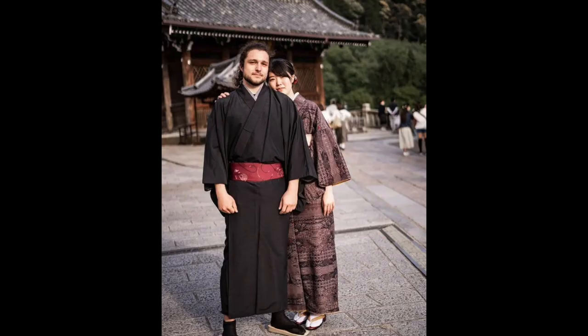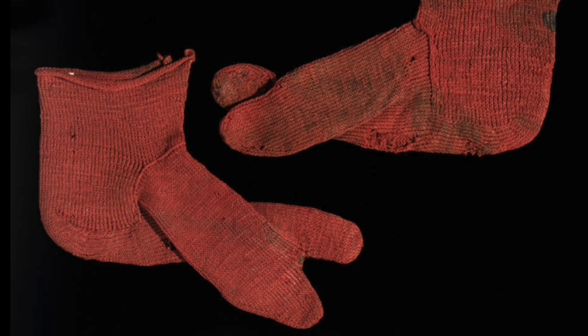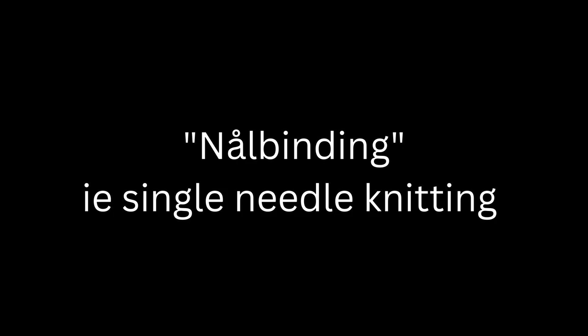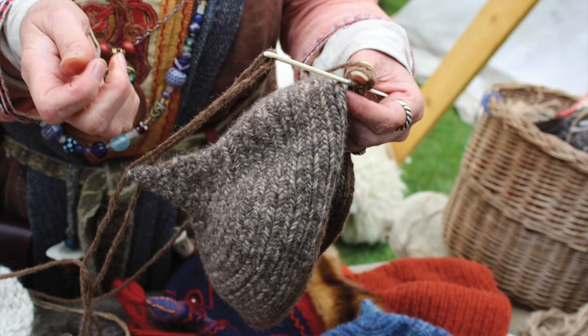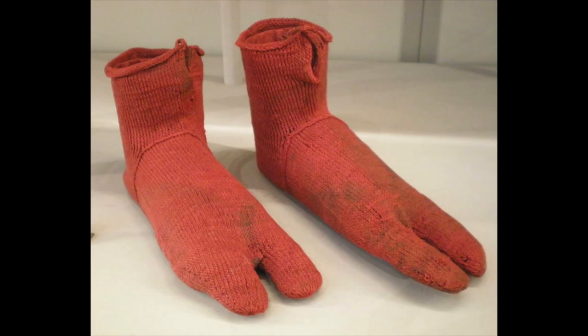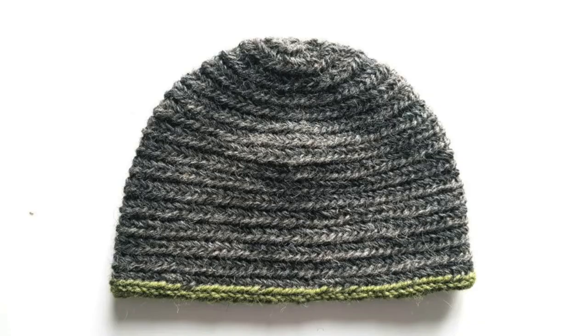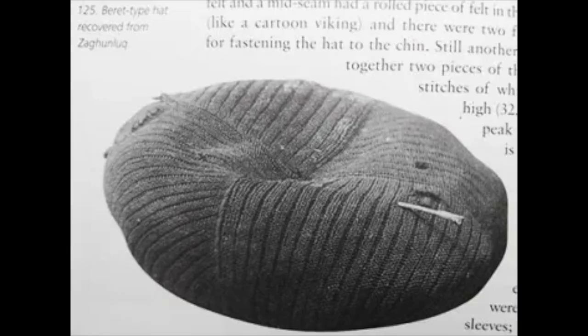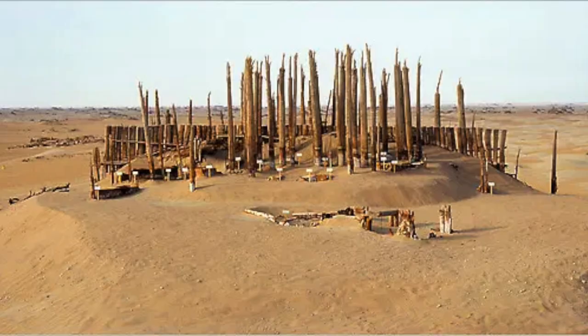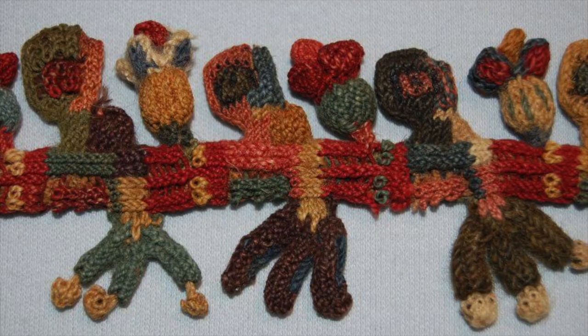The socks from Oxyrhynchus were made using a process called nålbinding — I'll just call it single needle knitting, which it's also called. It was the precursor to knitting with two needles, but it was actually closer to sewing than knitting. It was very time consuming, required a lot of skill, and unlike modern knitting, you couldn't use an indefinite length of thread. But since it can create really elastic forms, it was frequently used to create close-fitting garments, especially for the head, the hands, and the feet. There are actually some older nålbound textiles from the Tarim Basin in China made around 1000 BC, and some from Peru from around 100 BC, but unfortunately there don't seem to be any socks among them.